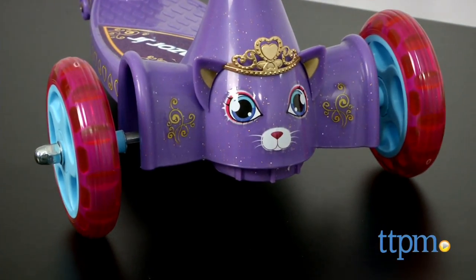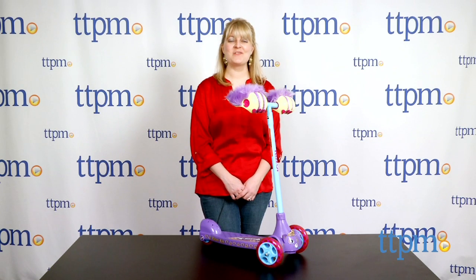This scooter lets preschoolers roleplay as they ride. Hi, I'm Laurie from TTPM, here with Razor's Razor Junior Kitten Kicks.